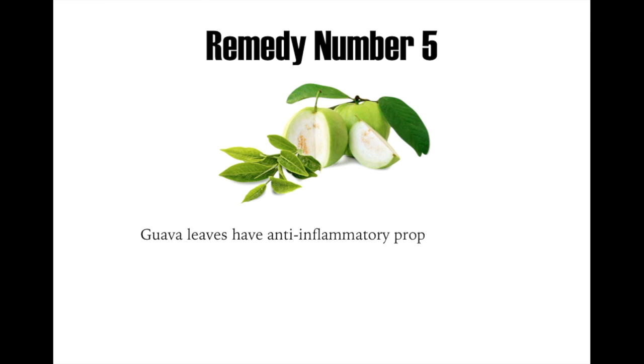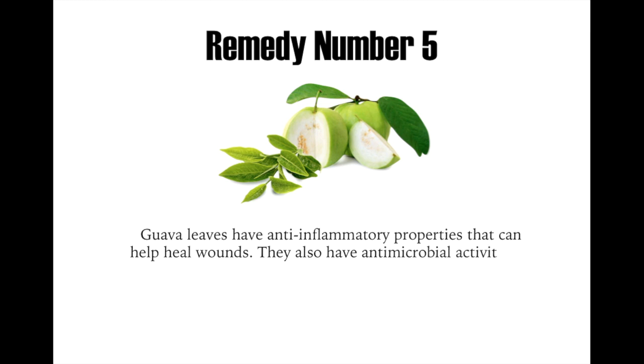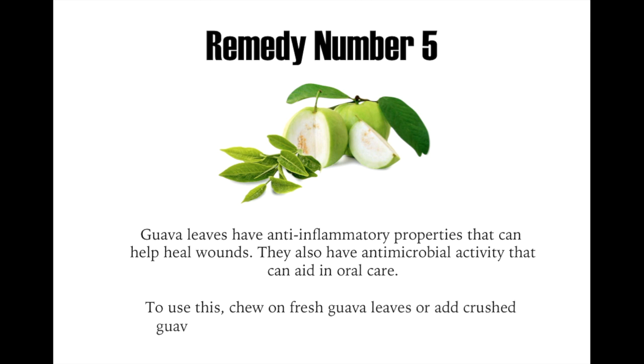Remedy number five: guava leaves have anti-inflammatory properties that can help heal wounds. They also have antimicrobial activity that can aid in oral care. To use this, chew on fresh guava leaves, or add crushed guava leaves to boiling water to make a mouthwash.